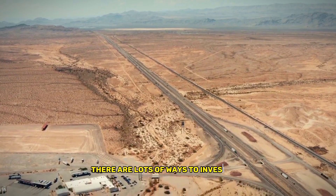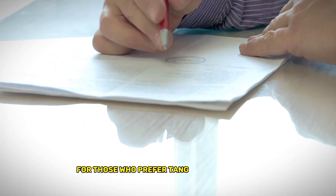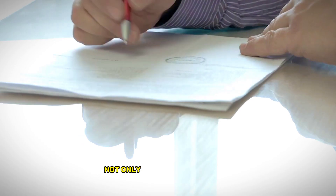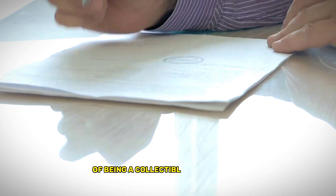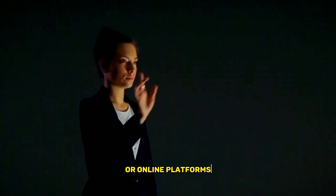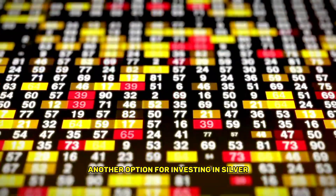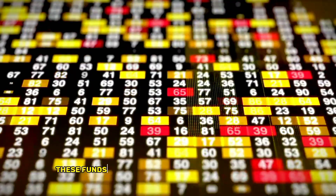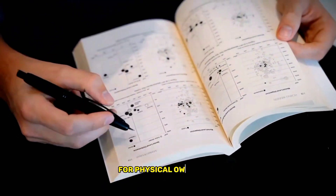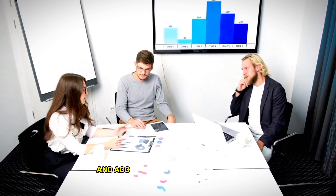There are lots of ways to invest in silver, including physical silver, silver ETFs, and mining stocks. For those who prefer tangible investments, physical silver in the form of coins or bars can be a great option — it's a valuable asset and also has the added benefit of being a collectible item for some. Physical silver can be purchased from reputable dealers or online platforms and stored in a secure location such as a safe or a bank vault. Another option is through exchange-traded funds, or ETFs, which are designed to track the price of silver and offer investors exposure to the commodity without the need for physical ownership. Silver ETFs can be traded on major stock exchanges, making them a convenient and accessible investment option.